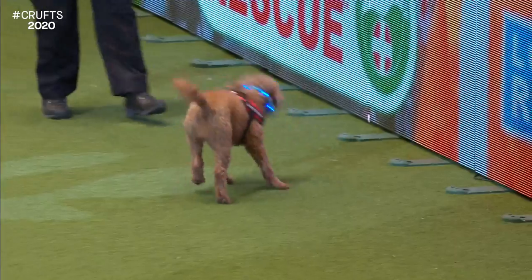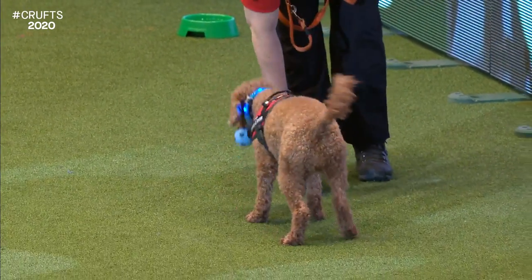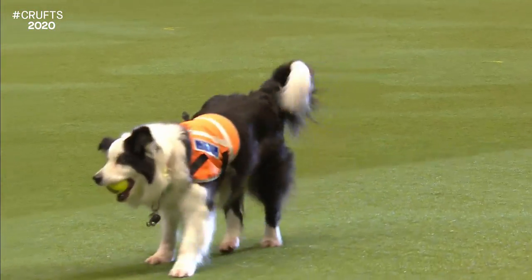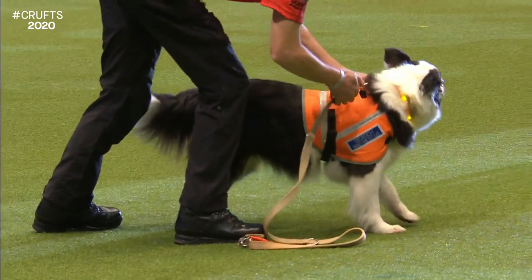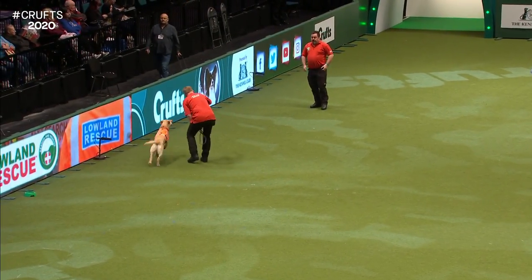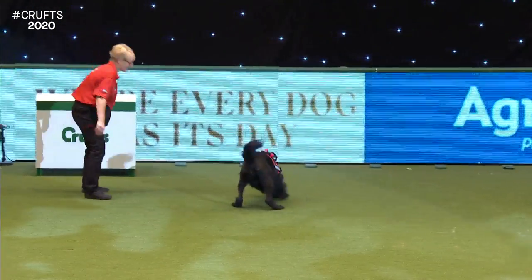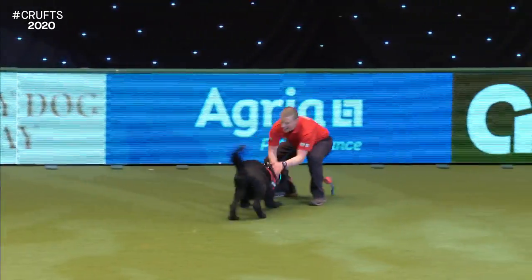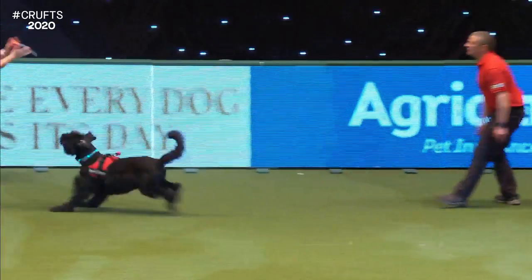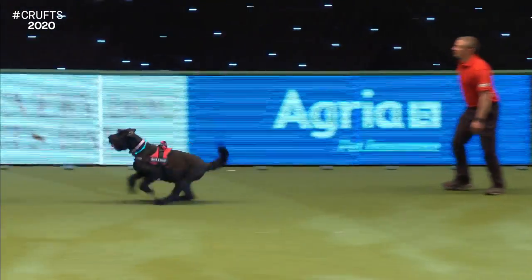The very first thing that we teach the air-scented dogs is a little game of piggy in the middle. The dogs are going to go with their handlers, and they've each got a person who's acting as a missing person. We get the dogs confident running backwards and forwards between the handler and the missing person - sometimes they'll get their reward from the handler, sometimes from the missing person. That's to teach the dogs that running backwards and forwards between these two people is really important, because that's the end game - find, tell the handler, then take the handler back.